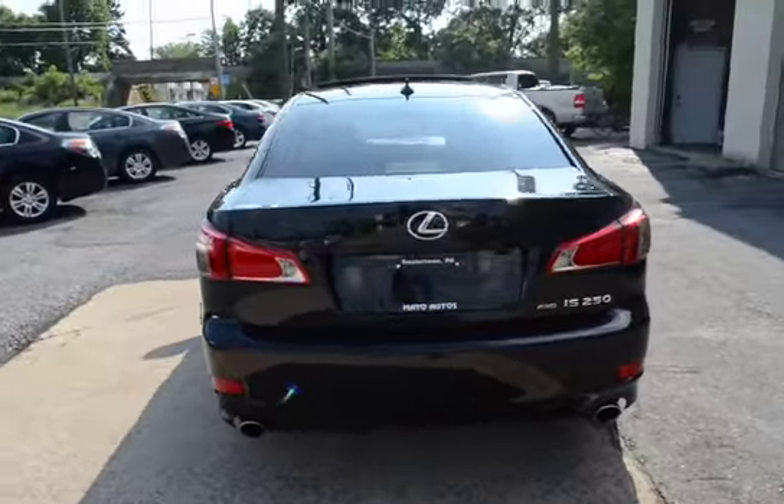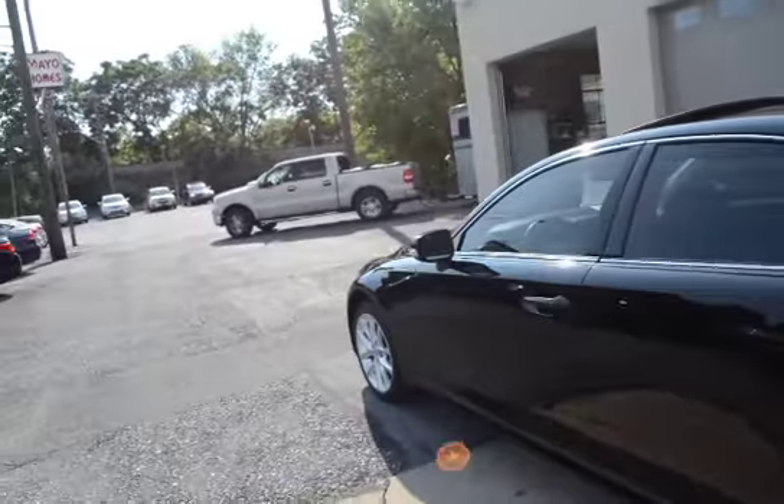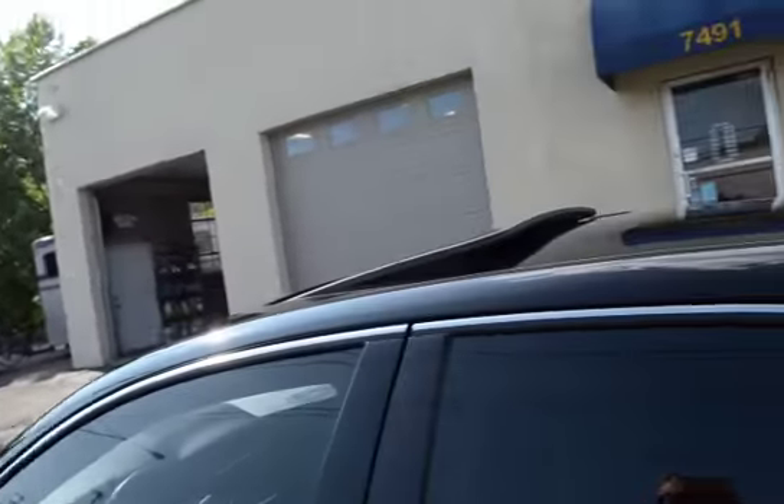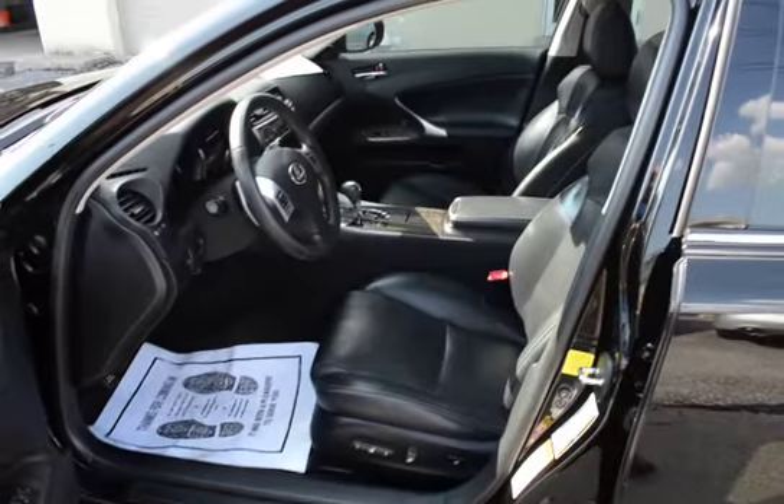It's a great looking car, and being it's a Lexus, that speaks for itself. The all-wheel drive will take you through any type of weather.